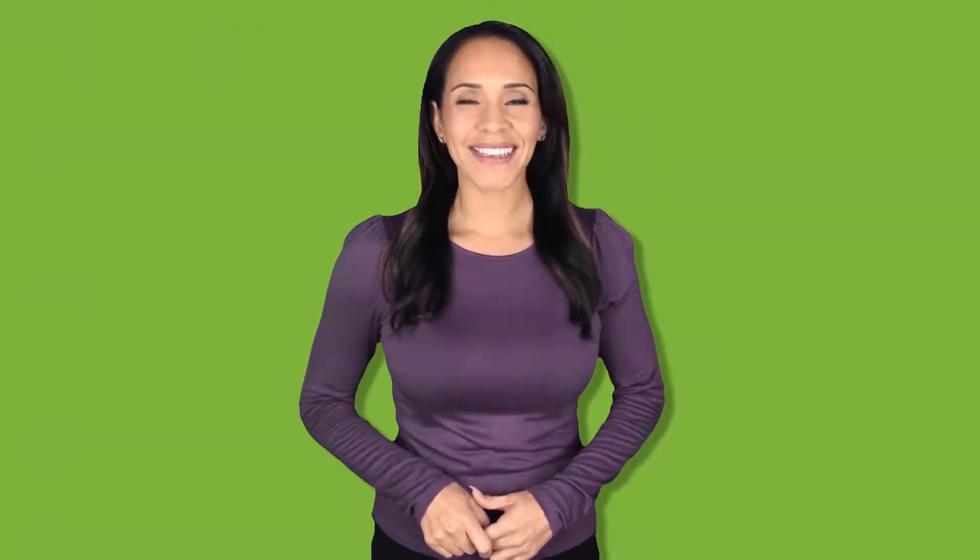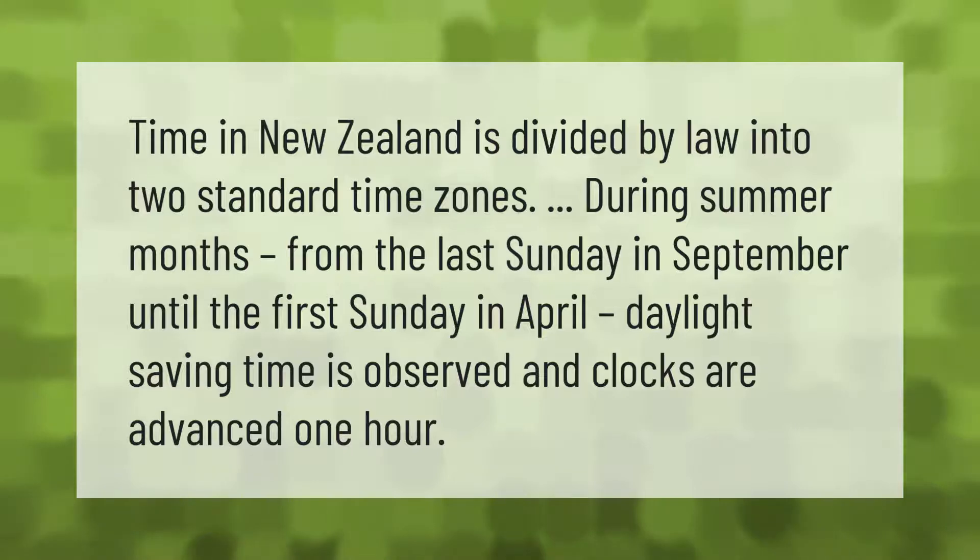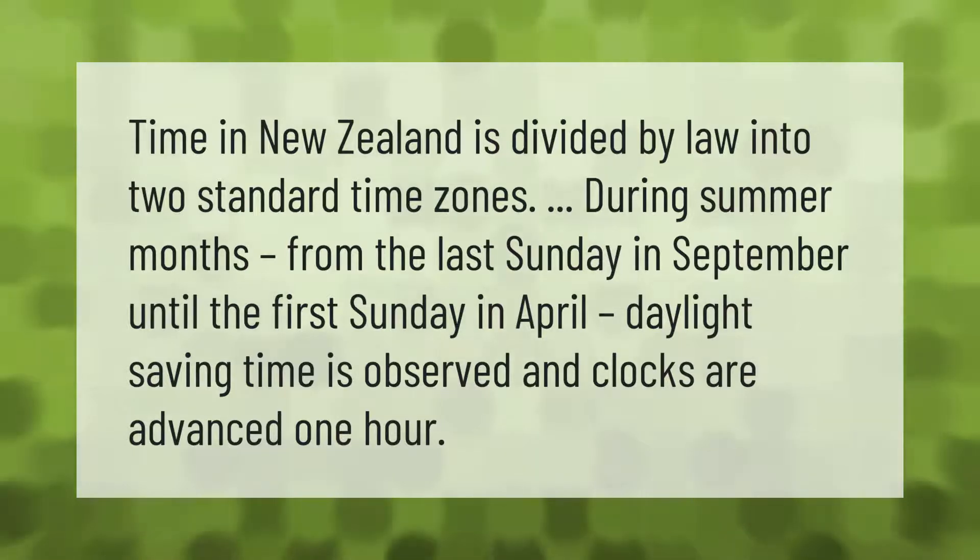Time in New Zealand is divided by law into two standard time zones. During summer months, from the last Sunday in September until the first Sunday in April, daylight saving time is observed and clocks are advanced one hour.